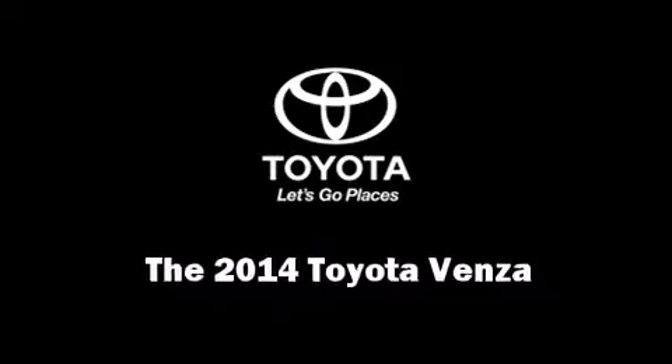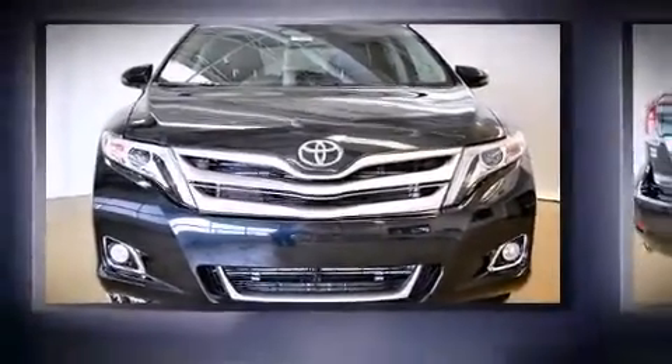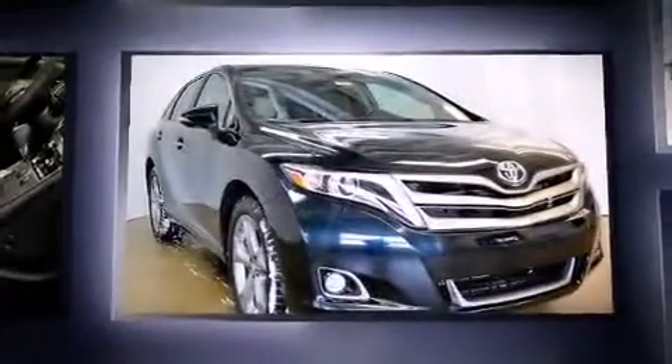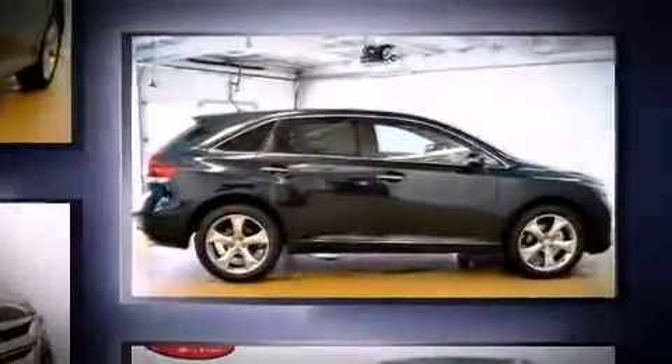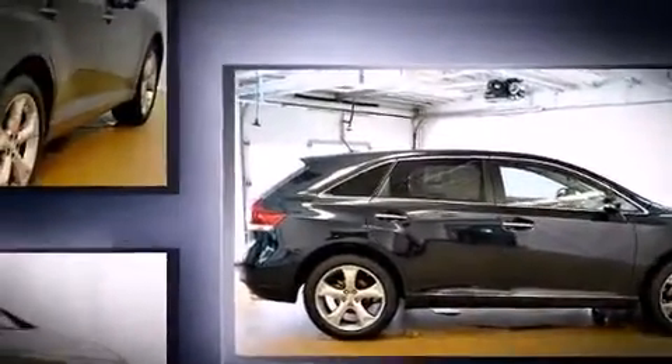Discerning drivers will appreciate the 2014 Toyota Venza. It features all-wheel drive versatility, an automatic transmission, and the 3.5-liter six-cylinder engine. Toyota infused the interior with top-shelf amenities such as power front seats, power moonroof, and a power rear cargo door.